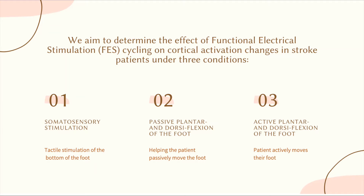We will be measuring brain activity during three activities: somatosensory stimulation, passive movement of the foot, and active movement of the foot.